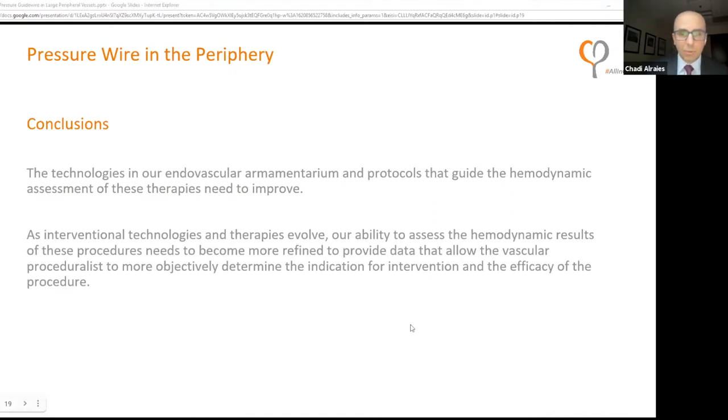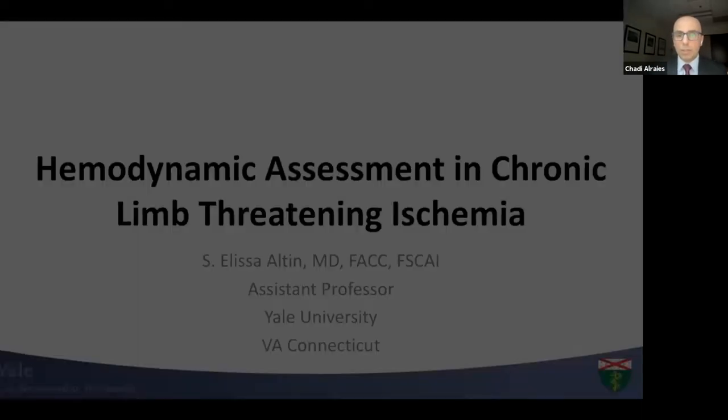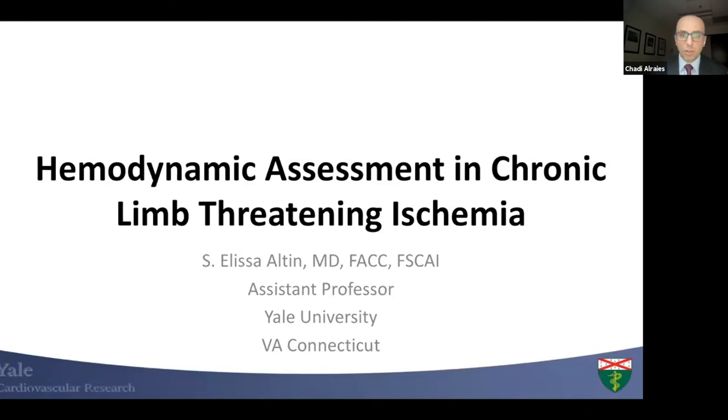Before we jump into discussion, there is a poll — where would you mainly use a pressure wire: large vessels, below the knee, or other? There is also a question from Dr. Kern to the panel: what would be the gold standard for limb ischemia so that a peripheral FFR threshold should be established? Is the resting gradient insufficient?